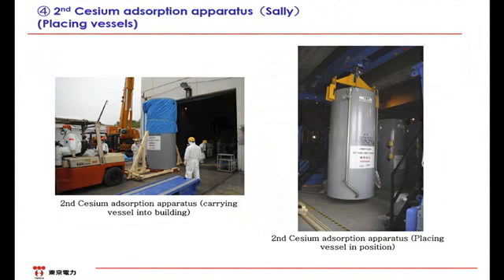Regarding vessel replacement for SARI, each vessel is shielded from each other, so the vessels are replaced accordingly. Basically, we move it in by trailer when installed. When it is taken out, it is done by remote control.